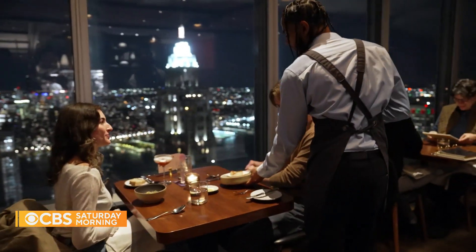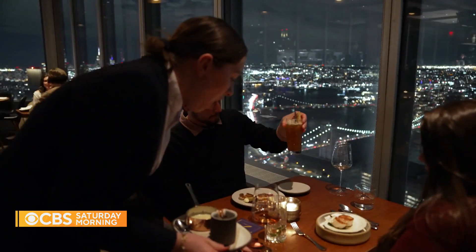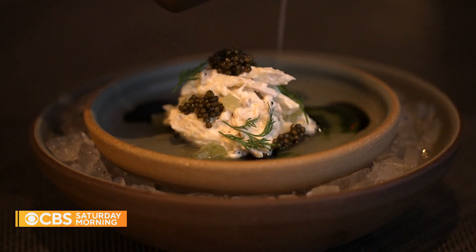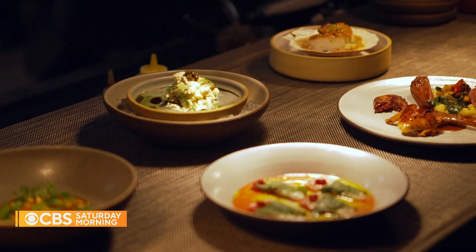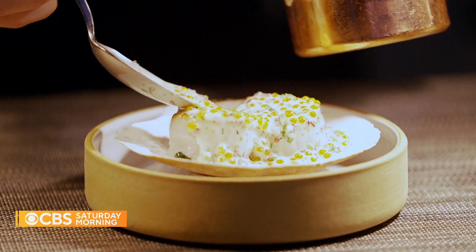At Manhattan Restaurant, soaring 60 stories above New York City, the view sets the tone, both outside and in — with dishes as eye-catching as the skyline, including the stoneware they're plated on. It's important to showcase and highlight the food, and the color palettes chosen from season to season really help the food shine on the plates.